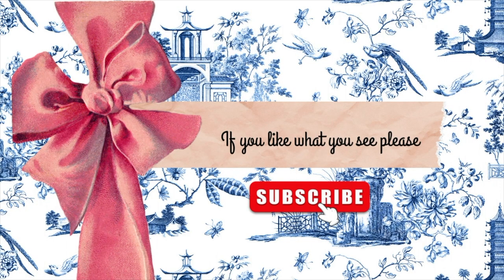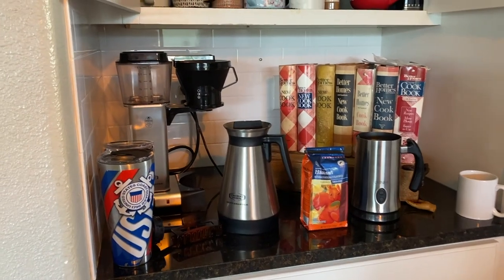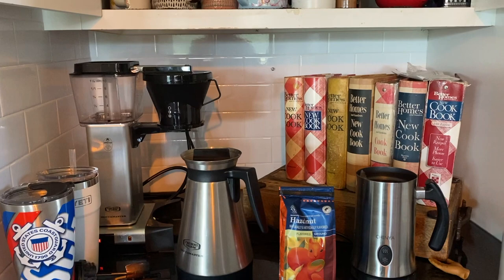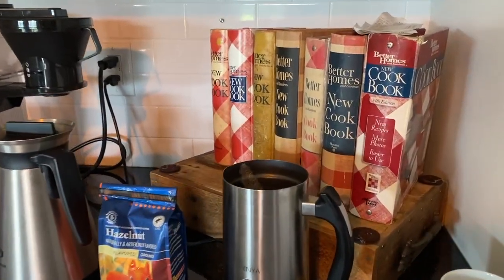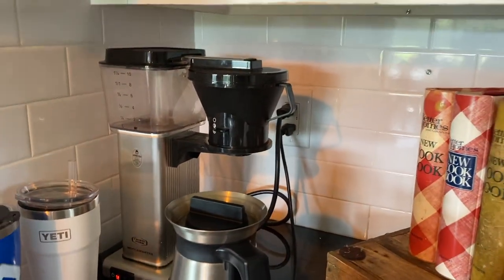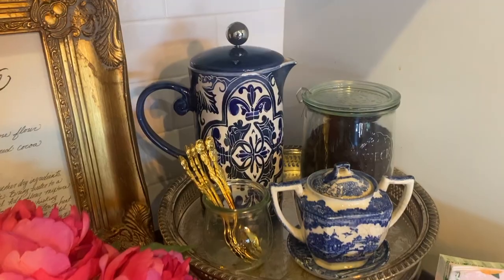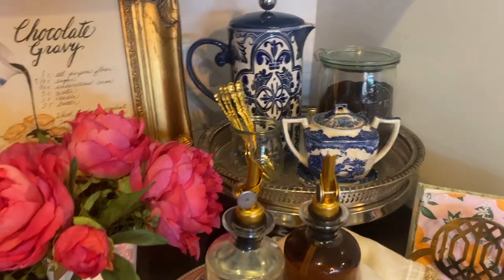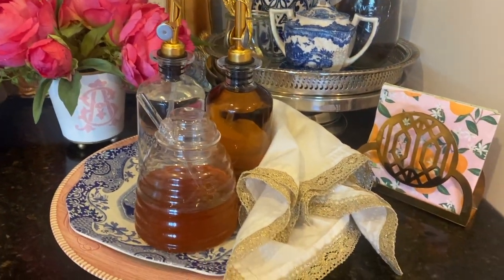Hey everybody, welcome back to my channel. My name is Anne Scarberry. Today I'm going to be cleaning up this coffee area. This cookbook collection and that wooden box — it's all left over from a Christmas arrangement that I made back in probably mid-November. So it's time to transform it into something that I love, which is blue and white.